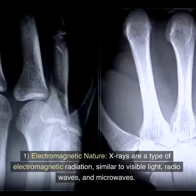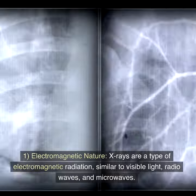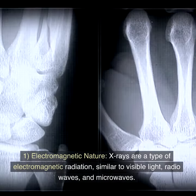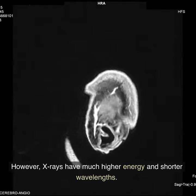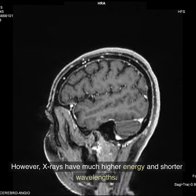Key feature 1: Electromagnetic nature. X-rays are a type of electromagnetic radiation, similar to visible light, radio waves, and microwaves. However, X-rays have much higher energy and shorter wavelengths.